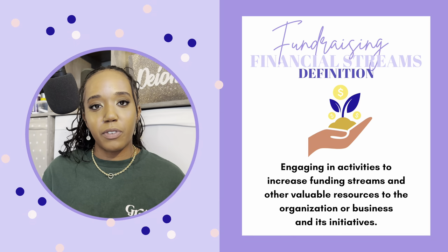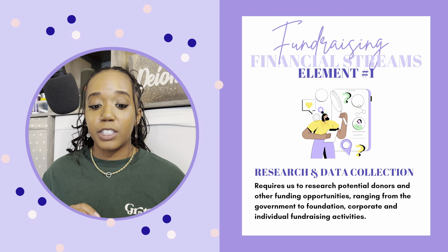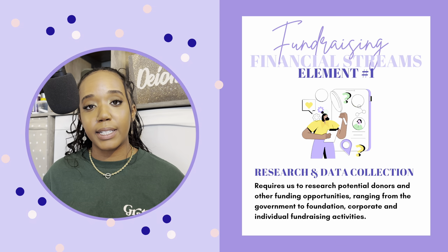Now shifting to pillar number two: fundraising. Fundraising is engaging in activities to increase funding streams and other valuable resources to the organization or business and initiatives. Basically, I'm getting money for what you need to do. This pillar comes with six different elements. Number one is research and data collection. This requires researching potential donors and other funding opportunities ranging from government to foundations, corporate, and individual fundraising activities. Researching for government and federal grants is very different from researching for foundations or corporations or any other funding agency.